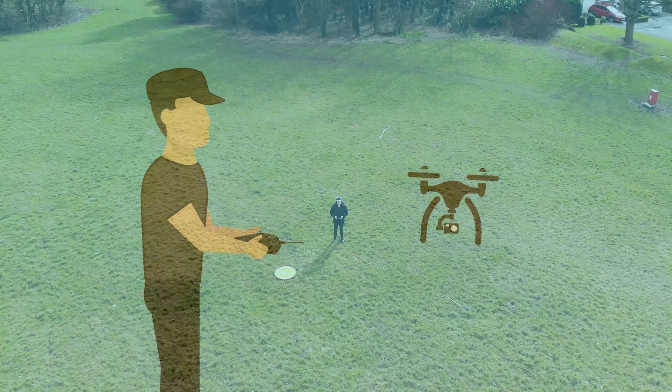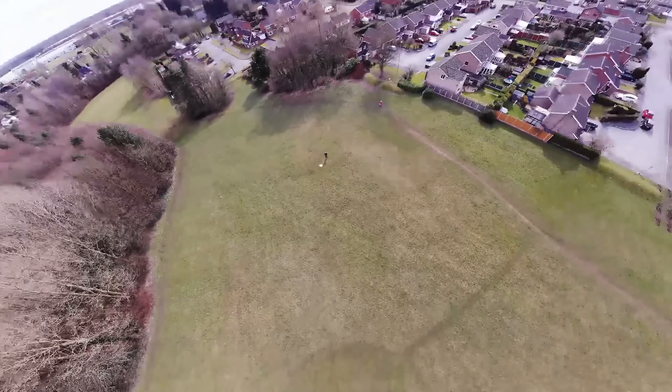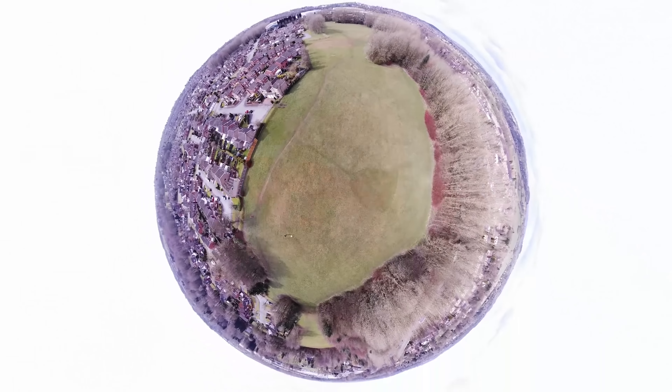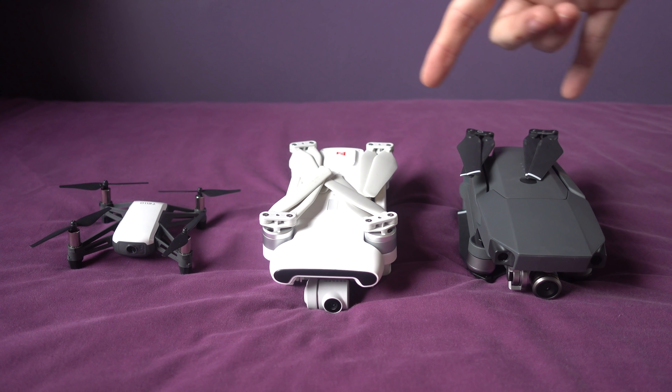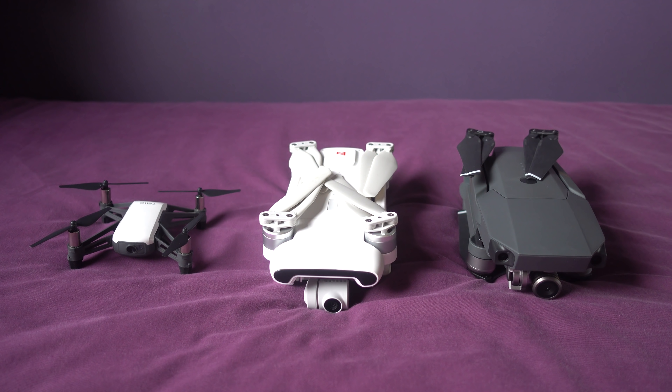Hello and welcome back to my RC channel, I'm Andy RC. Today I'm going to be taking a look at some quadcopters that basically fly themselves and don't really require much skill. I'm going to give these two a handicap — specifically these two — because these two rely on GPS.